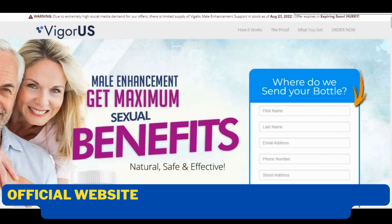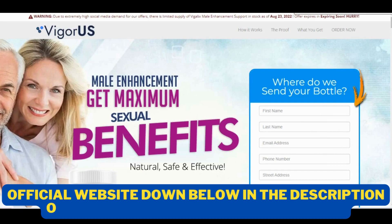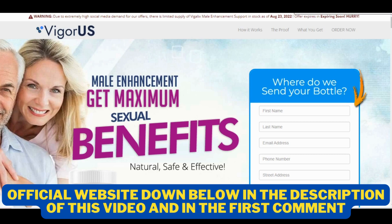Hi, my name is John and today I will tell you everything you need to know about Vigalix Male Enhancement before actually buying the product. I also have some really important warnings to preserve your health, so pay close attention to what I have to tell you until the end of this video.